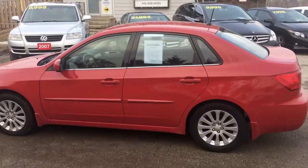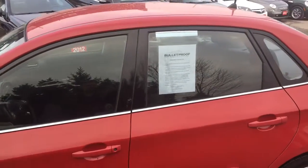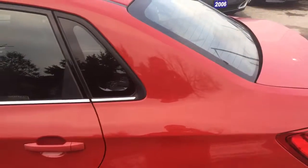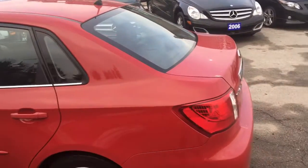This is a really nice little 2008 Subaru Impreza. It's an Ontario car. It's a 2.5 four-cylinder engine. It's got 185,000 kilometers.